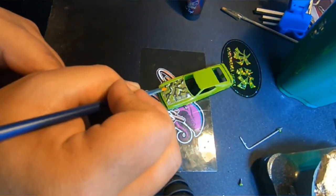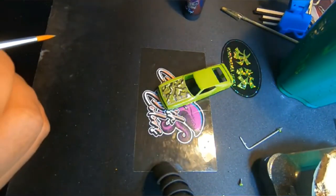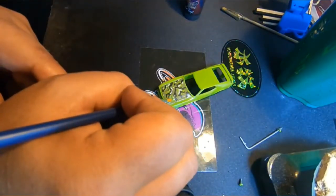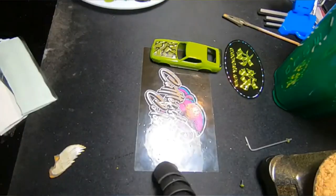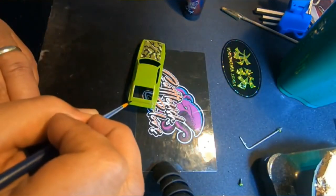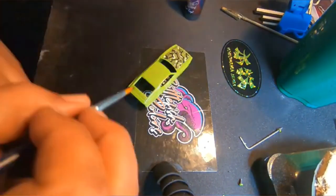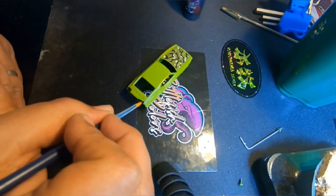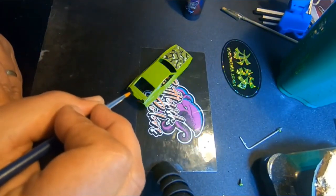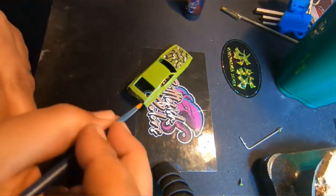Anyway, there it is — every time a Mustang does a burnout, an angel gets his wings. So I finished that up. I decided the back looked a little bit plain, so I wanted to paint the spoiler just black. I was going to do camouflage, but I thought that would be a little bit over the top.